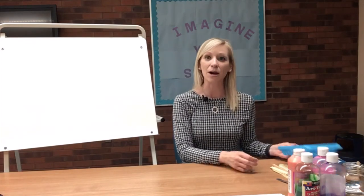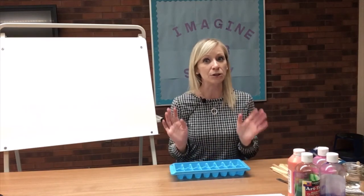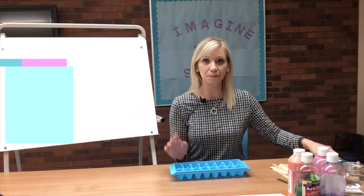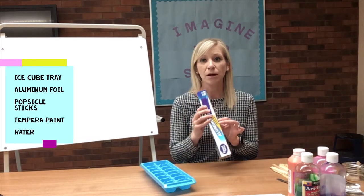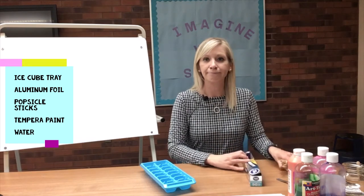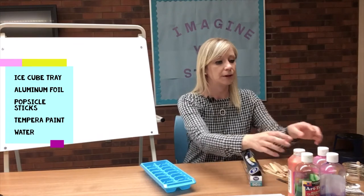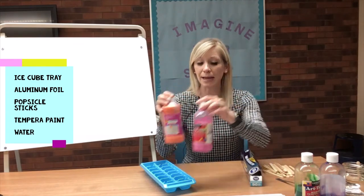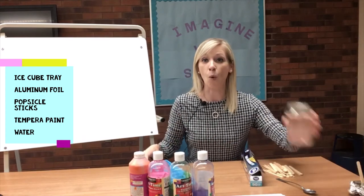Now we're going to go ahead and make ice paint. Parents, here are the things you're going to need: an ice cube tray, aluminum foil, some popsicle sticks — just a regular size — washable tempera paint, and some water. This is a great and easy recipe that I really like.